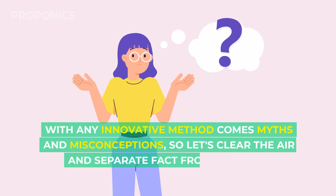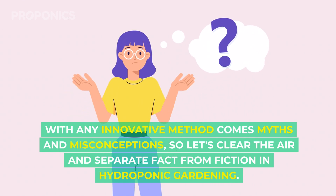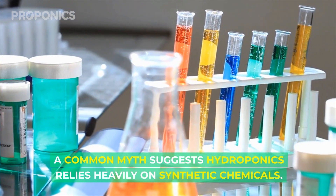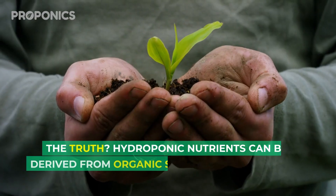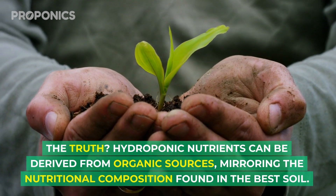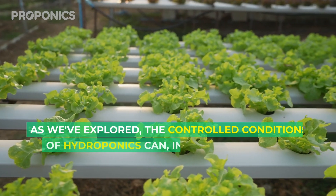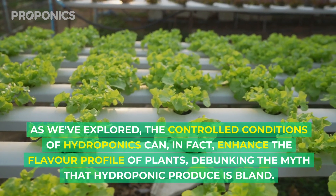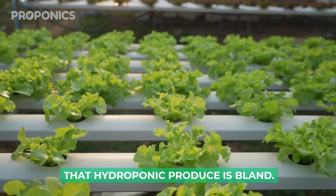With any innovative method comes myths and misconceptions, so let's clear the air and separate fact from fiction in hydroponic gardening. A common myth suggests hydroponics relies heavily on synthetic chemicals. The truth is hydroponic nutrients can be derived from organic sources as well, mirroring the nutritional composition found in the best soil. As we've explored, the controlled conditions of hydroponics can in fact enhance the flavor profile of plants, debunking the myth that hydroponic produce is bland.